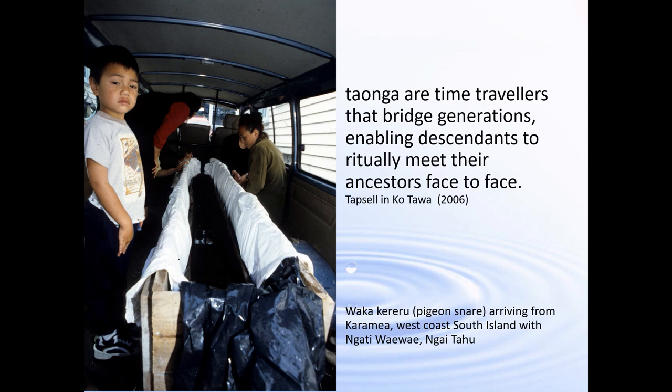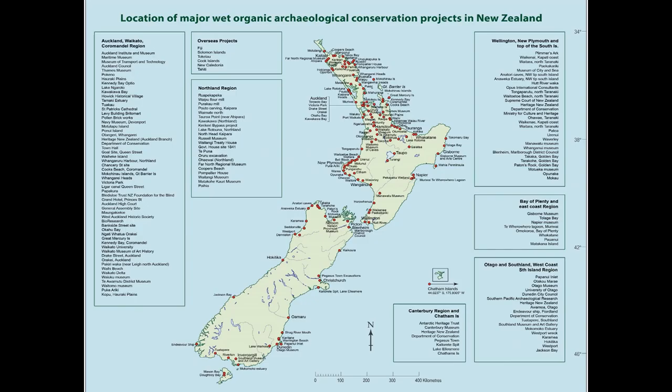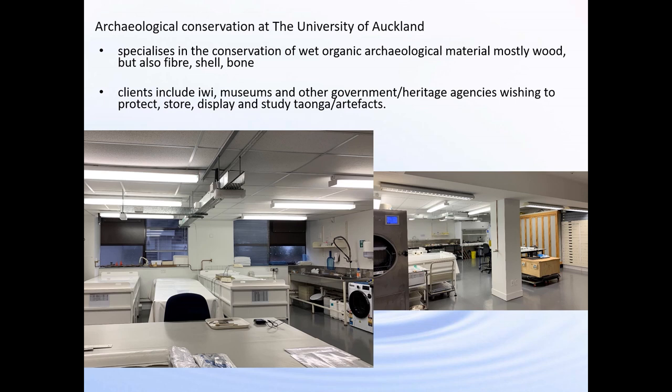This little boy is standing by a waka kererū or a pigeon snare which is arriving from the South Island for conservation at the University of Auckland. You can see the many locations where I've had conservation projects throughout New Zealand and throughout the Pacific. We're getting more and more projects in the South Island as time goes on and development continues. This is the conservation lab currently at the University of Auckland, and our clients include iwi, museums and other government heritage agencies.